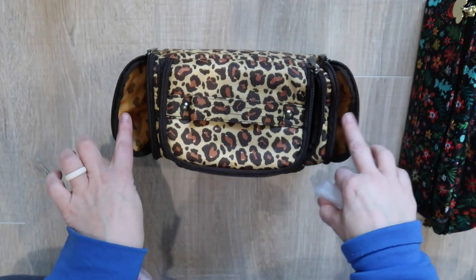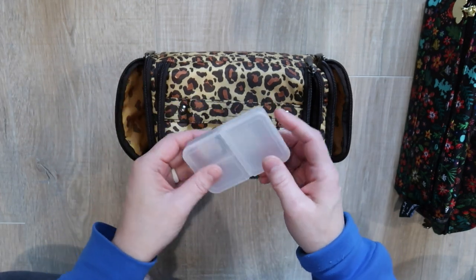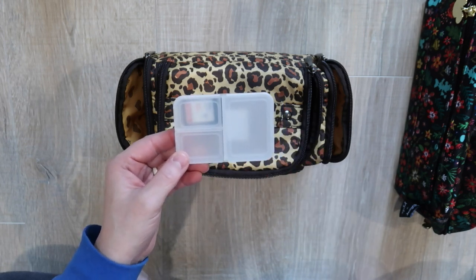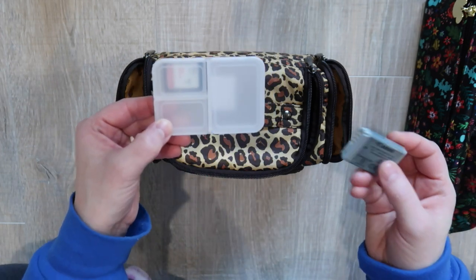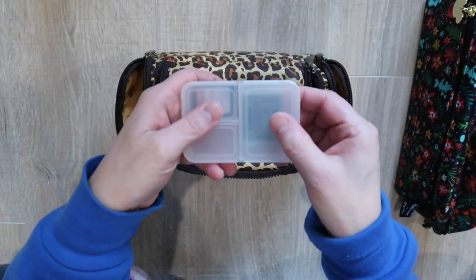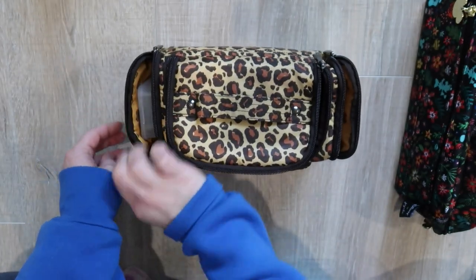Starting with the side pockets — one of them I use for my memory cards and my camera battery charger. I have this little travel accessory from the Container Store — I think it costs like $1.99. I don't really know what it is — oh, it's a pill case! But it is the perfect size for memory cards and an extra battery. I have two batteries. This container fits perfectly inside the side compartment, and these smaller slots are where I keep my memory cards.